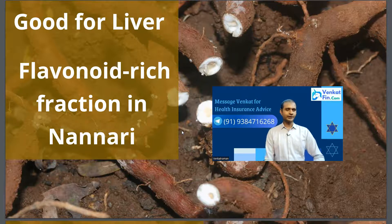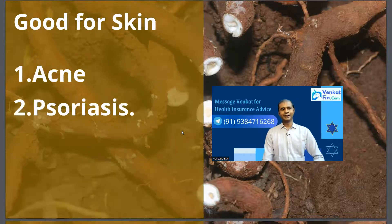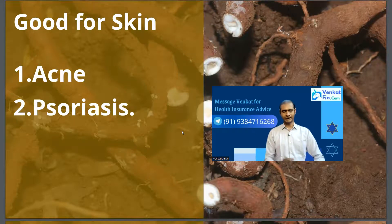Remember, these are all serious issues, so you should always consult your doctor before trying these remedies. Nannari is good for skin issues such as acne and psoriasis. Consult a skin doctor and also have it once every week — a little quantity doesn't have any side effects at all, so it is basically good for skin.